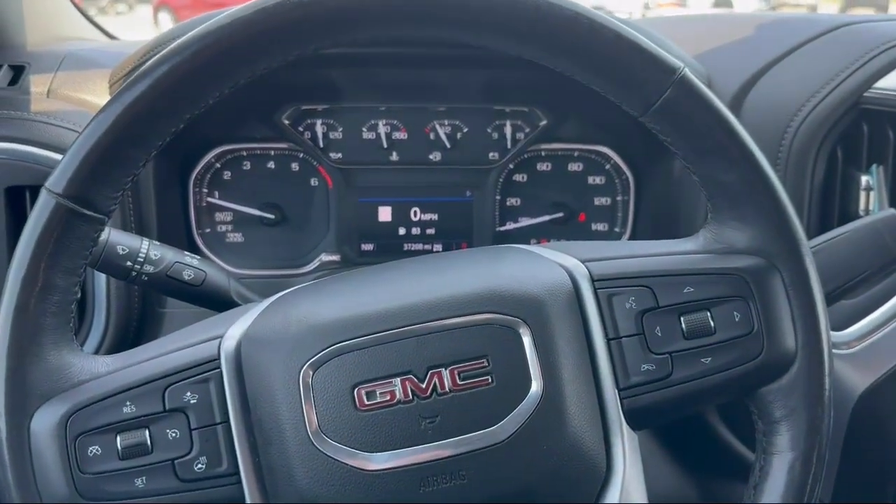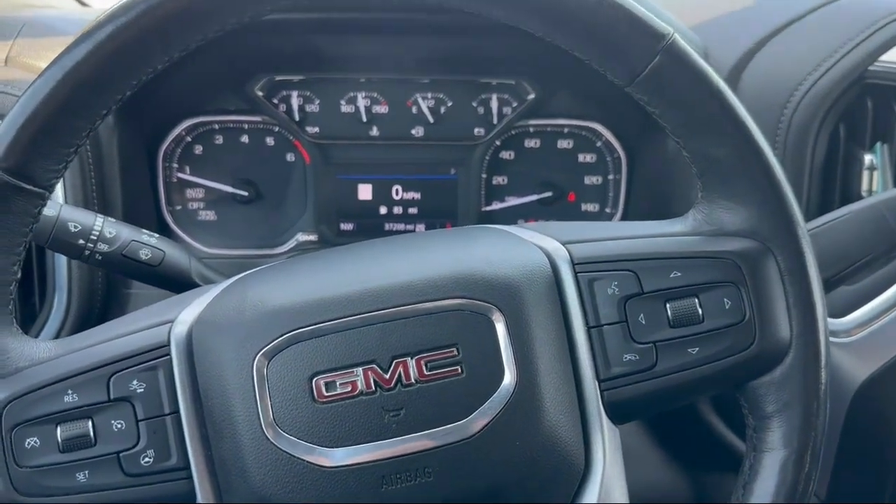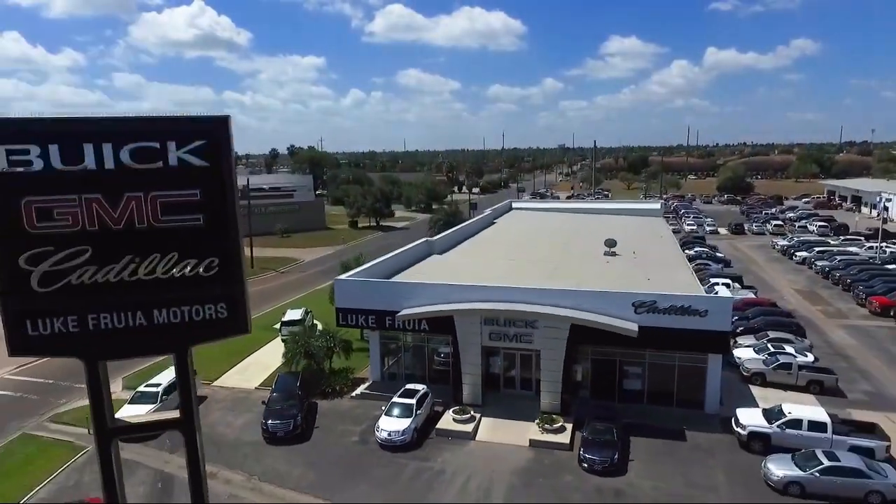Our reviews on Google, Facebook, Carfax, and others say it all. So come see us today. You'll be glad you did.